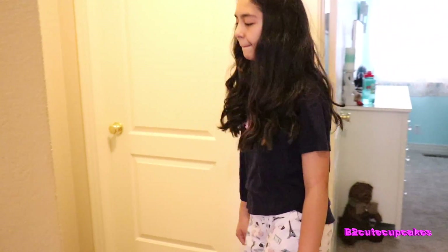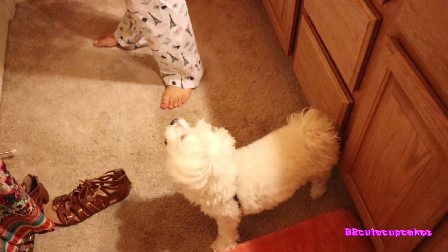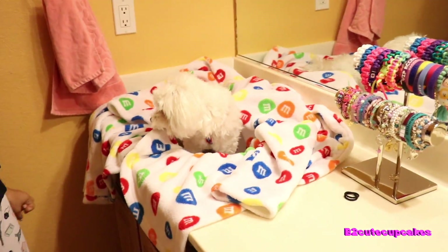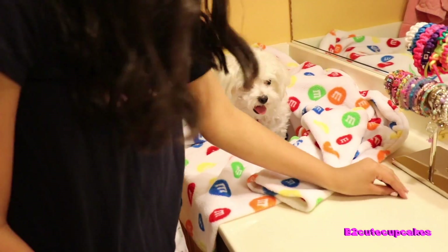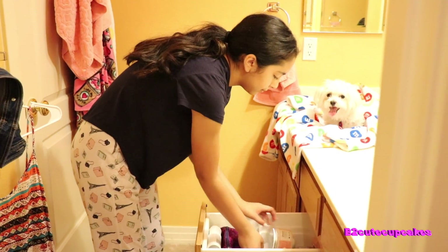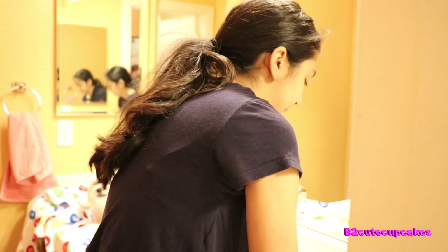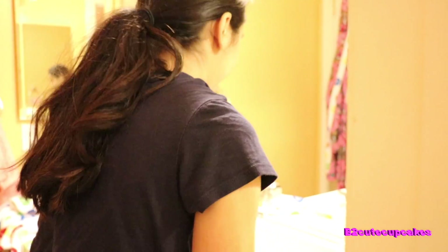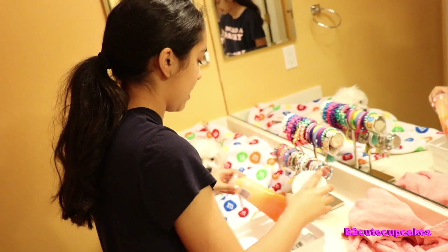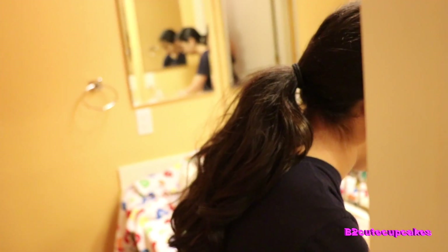Now we're going to go to my bathroom and start my morning routine. I put on the robe and I put Teddy there because he likes to sleep there. I put my hair up and now I'm going to get all my cleansing routine stuff out. I'm going to wash my hands because it's good to wash your hands, and then I wash my face — that's the first thing I do every morning.